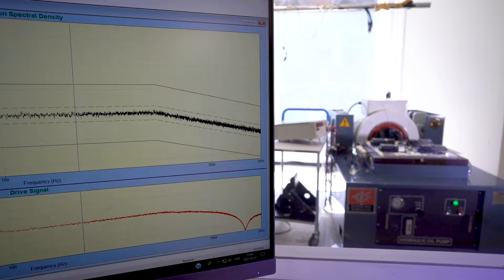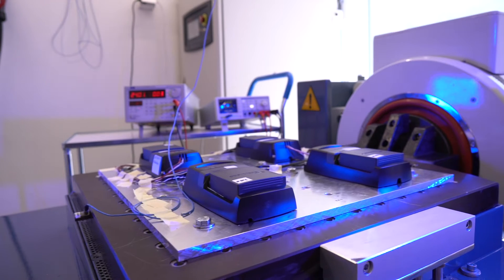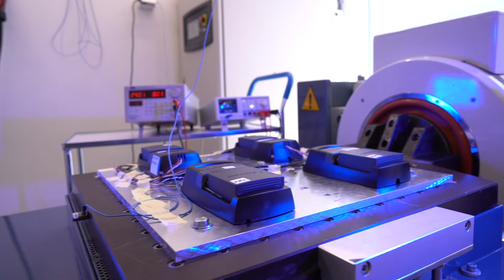Sinus wave vibrations are tested in sweeps from low to high frequencies to detect self-oscillation. In a machine that operates at a constant frequency, there is a higher risk of damage to the equipment.